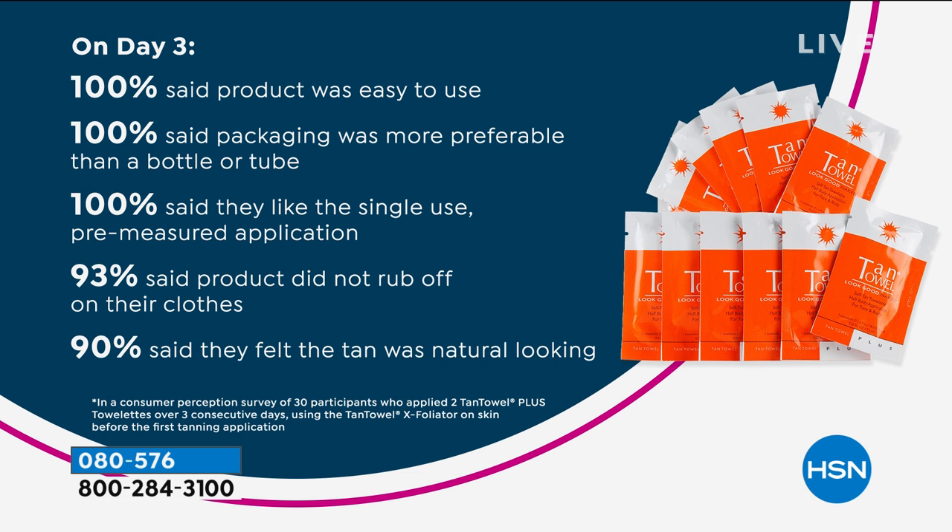When you can get 100% of the people who say it was easy — I mean, there is nothing easier. Easier than a bottle or a tube — they like the single use. On the full body, sometimes I can stretch that a little bit. I'll put it in a little baggy and seal it up. If I want to reapply during the day — we say single use, but a lot of us do get multiple uses. We recommend the single use, but remember you can choose the classic, the plus, or the dark.